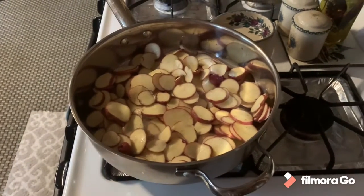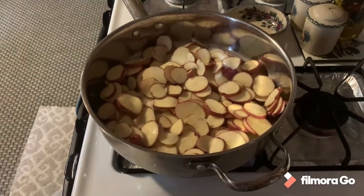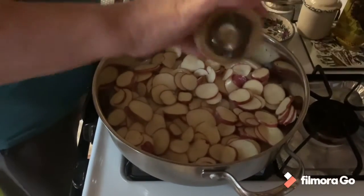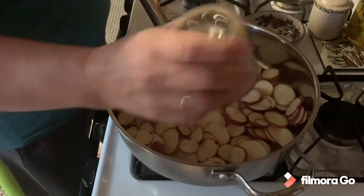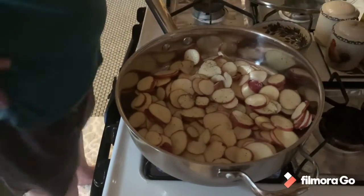She'll fry them until they get golden brown. A little bit of salt, a little bit of pepper going in. I'll bring you back once she's browning up.